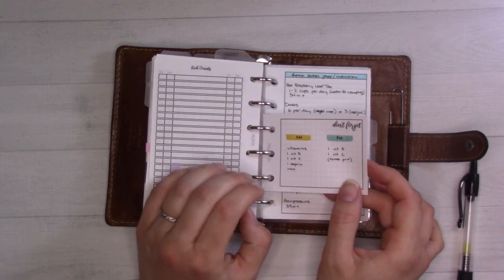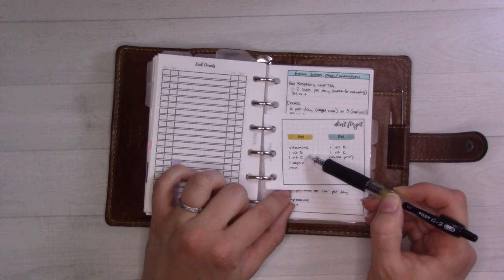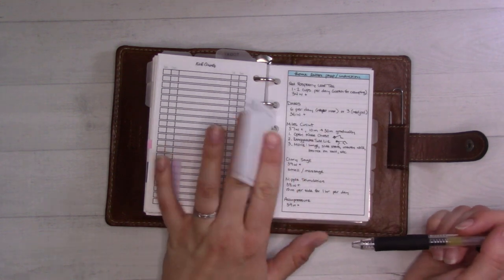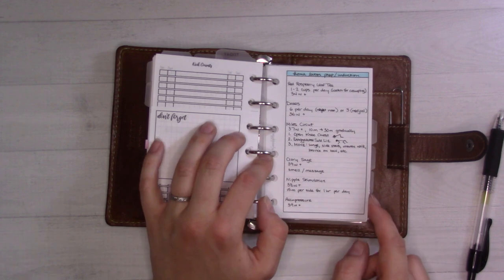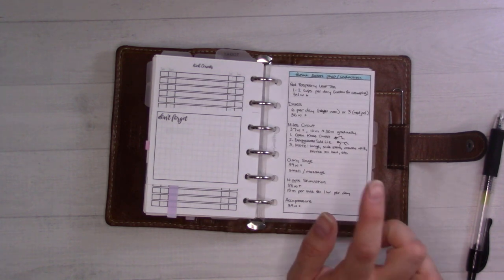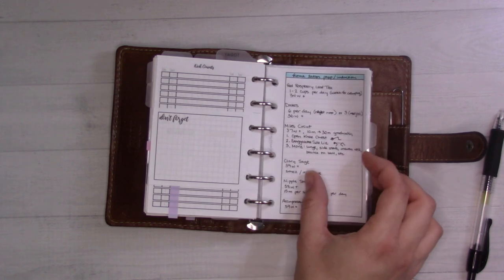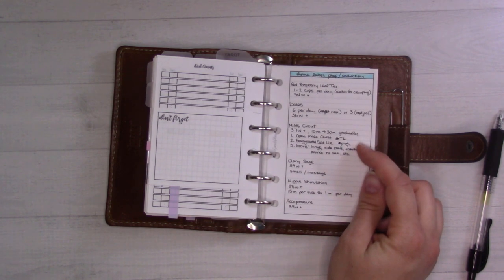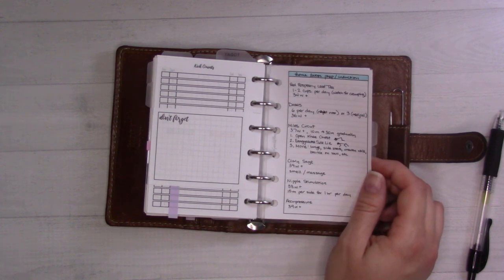These are the vitamins, supplements, and medicines I'm supposed to be on. I got COVID back in January, so they put me on baby aspirin plus vitamins C and D, and recently added iron. Tums are basically a nightly thing. There are also notes on things on my April monthly tracker: red raspberry leaf tea which I've been cold-brewing in the fridge, dates starting in April, and a miles circuit you can start at 37 weeks — 10 minutes per session. None of this is medical advice — just what I researched and decided on.